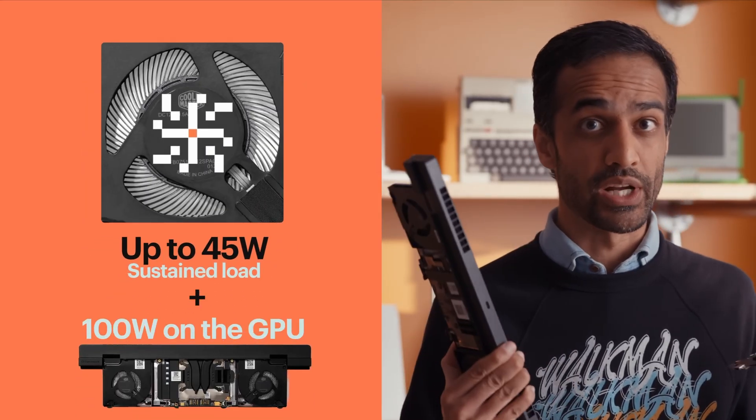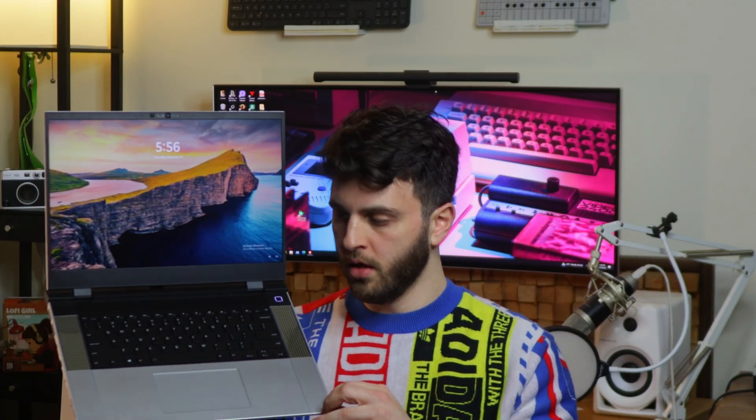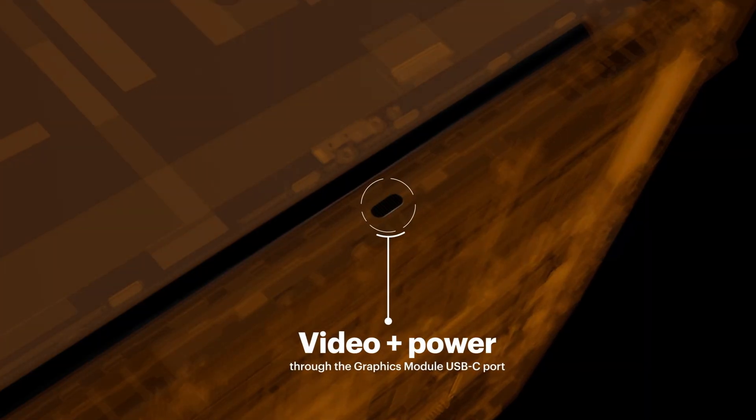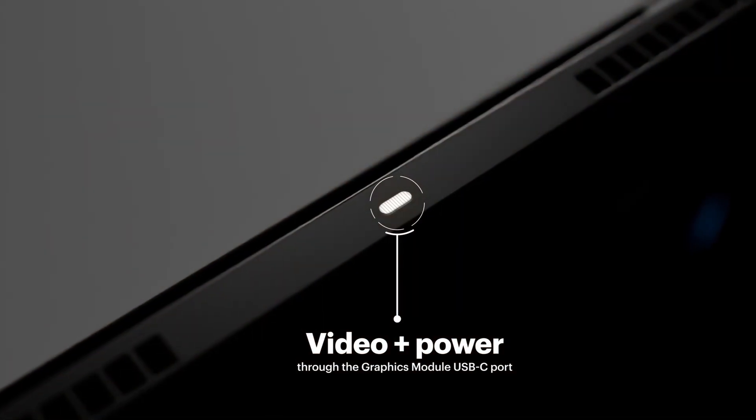The port in the back of the GPU on the Framework 16 was previously display output only, but now through USB-C they've added power delivery. So if you have a dock in the back of your laptop, it can both provide power and handle display throughput.